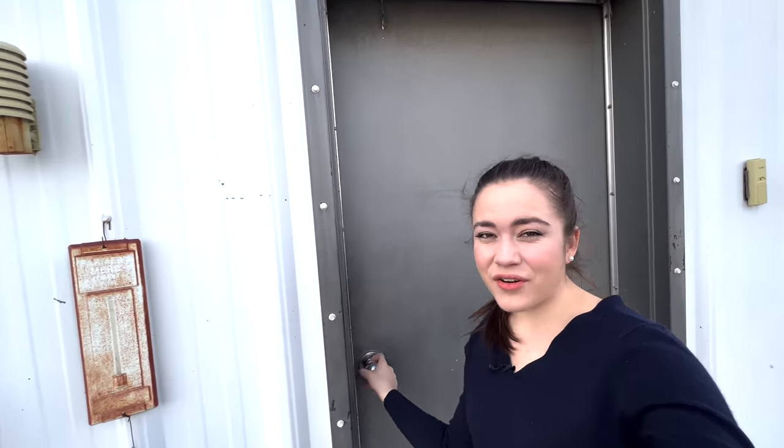Hello, welcome to Kate's Egg. Today is another day on the farm in the winter and I'm going to show you what that looks like.